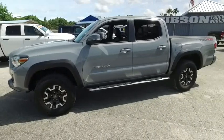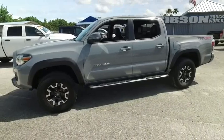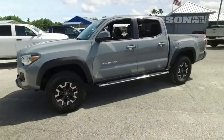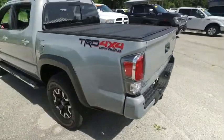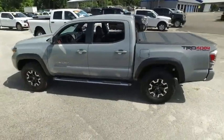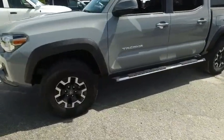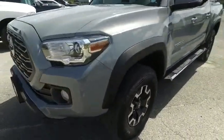Welcome to Gibson Truck World, located in beautiful, sunny Sanford, Florida. We have the best, like new, pre-owned trucks in the United States. Today, Gibson Truck World proudly presents this beautiful 2020 Toyota Tacoma TRD 4-Wheel Drive Off-Road Action and Satisfaction.